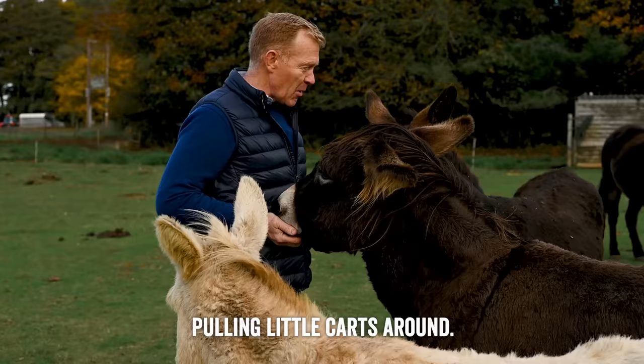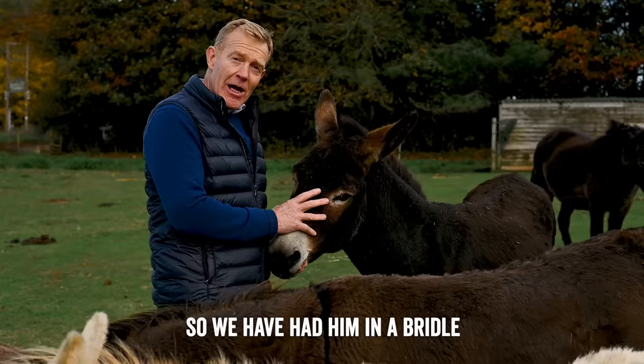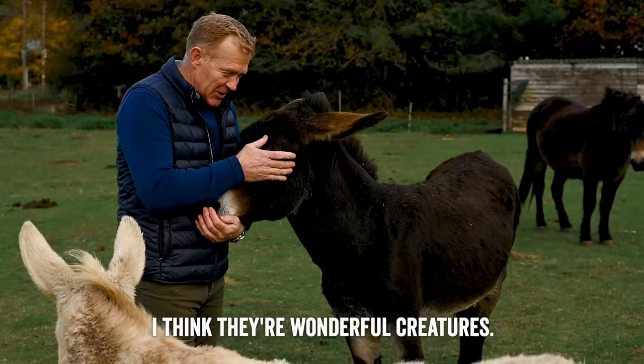They're lovely for children, although they can be quite strong. Neddy here is trained to pull a cart, so we've had him in a bridle and with reins, just getting used to driving around before we put him back in a cart, which we might do in a few days' time. You can see how lovely and friendly and cuddly they are. I think they're wonderful creatures — we've had them on the farm ever since I can remember when I was a little boy.